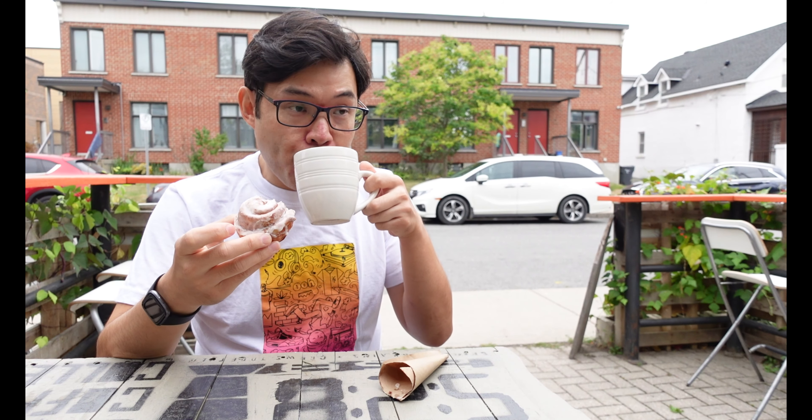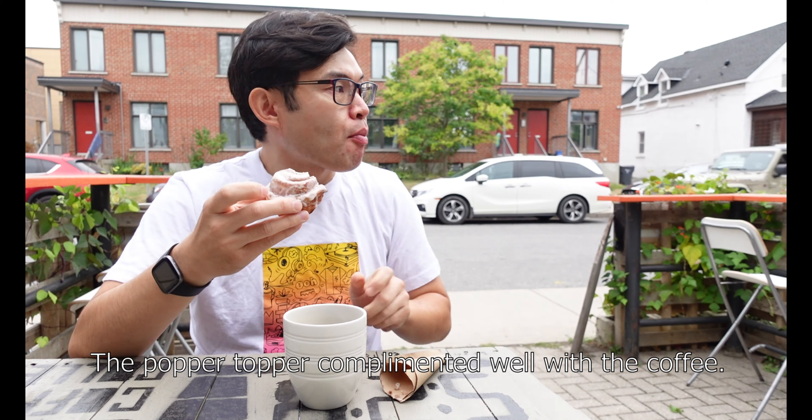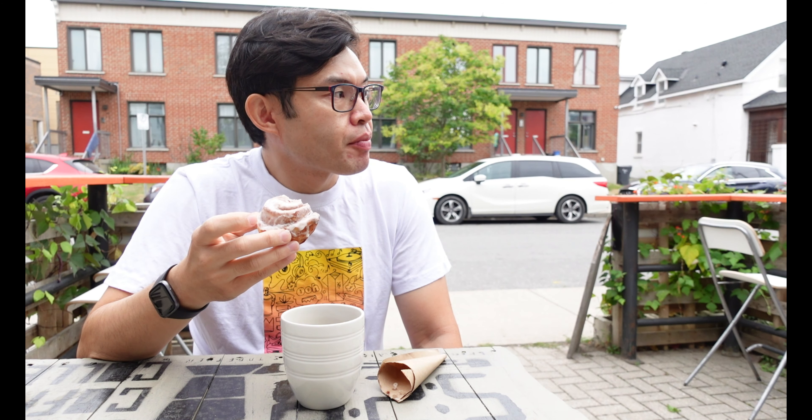Once you taste that, it'll combo with the coffee really well. I can see why. So when you eat the cinnamon popper topper, the idea is that it's mostly the flavors of the coffee coming through. When you eat it, instead of just tasting it, feel where the cinnamon sits on your palate.